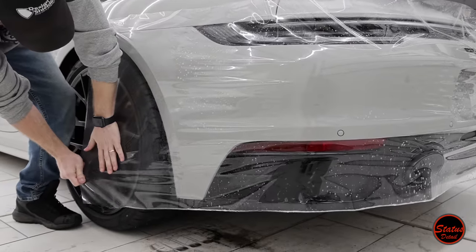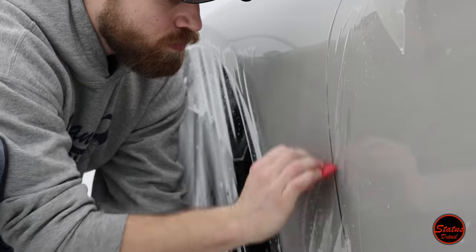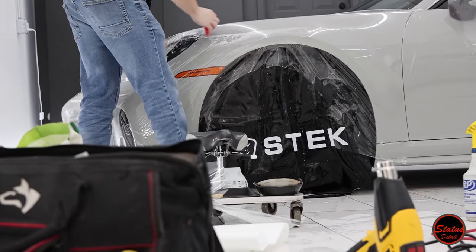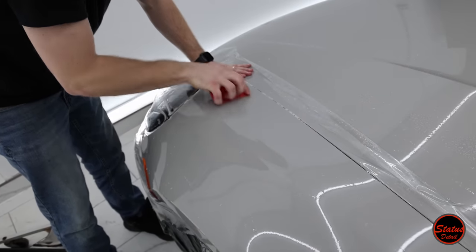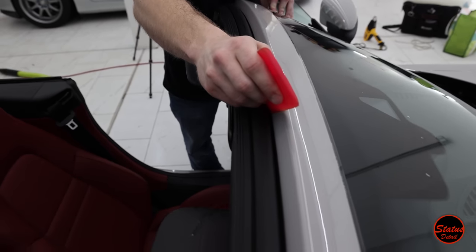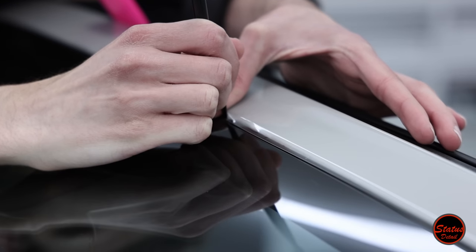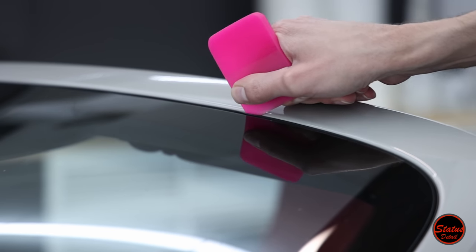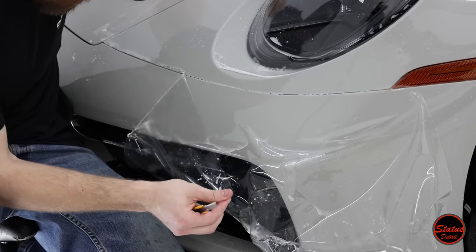There are about a million different things I do on an installation similar to that which make the cost more, because our labor time is like twice as much as someone else's. We might spend four to five days doing a PPF install on a car like this; they might spend two and a half to three. That's why the cost is different. A Status Detail installation process is not for everybody because it's expensive, but if you do seek this crazy level of installation, there are people out there like myself who will go this extra mile to really make it perfect. Here are more shots of us tucking things — like in the windshield. This could easily be edge cut, but we trimmed it all the way down into the rubber trim, so there is no seam on this part.